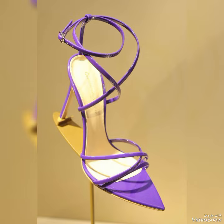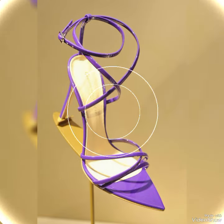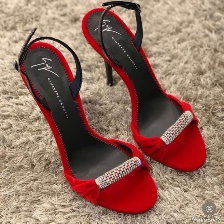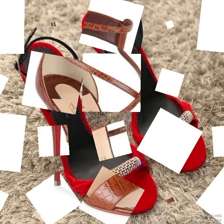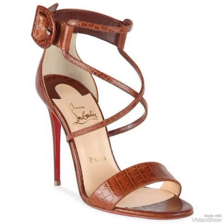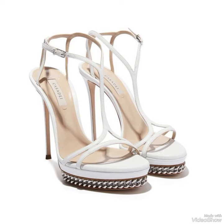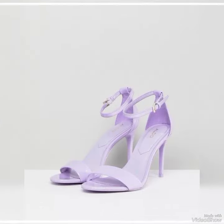Introducing our newest collection of high heel sandals designed to elevate your look and your confidence. Our sandals feature a sleek and slender high heel, perfect for elongating your legs and creating an illusion of height.